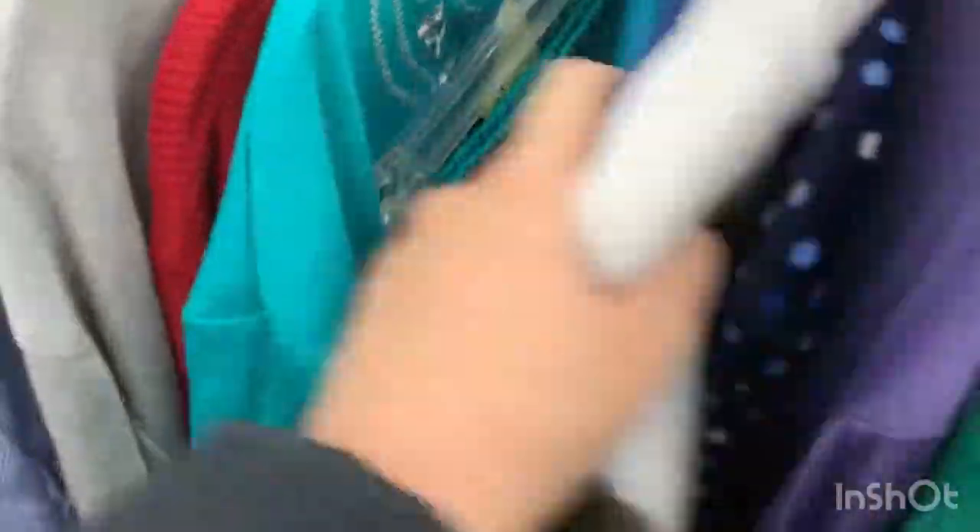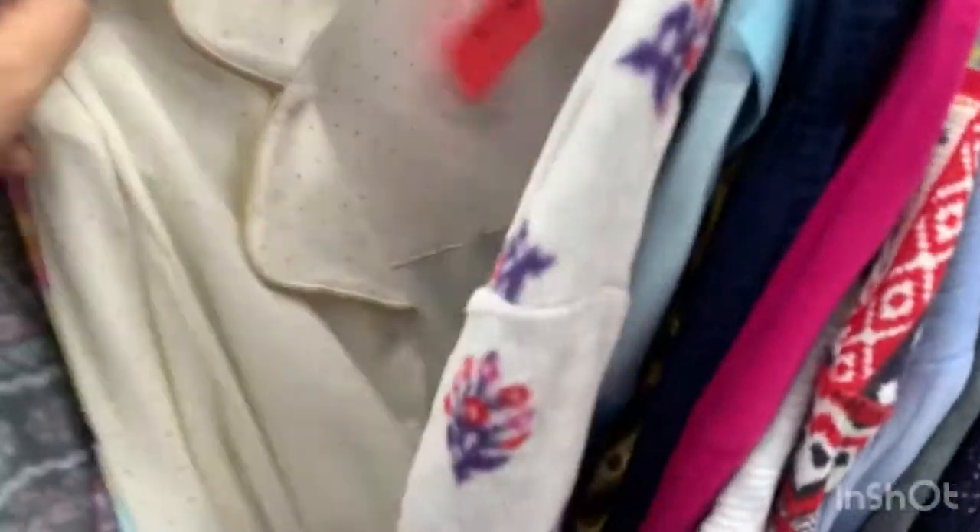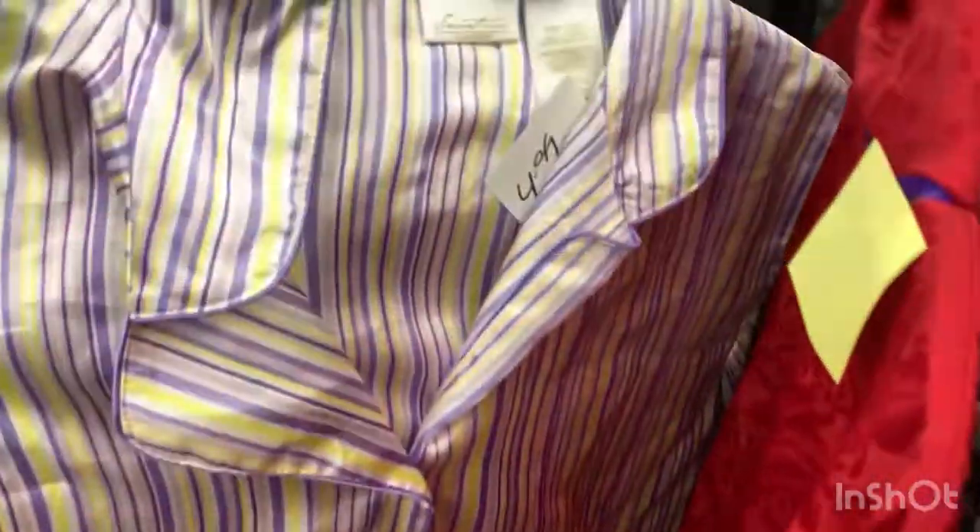We're still looking at the PJs and there's a lot of interesting patterns, even a little bit of Christmas stuff. I saw a reindeer little shirt, so yeah Christmas stuff does show up a little bit in the thrift store.